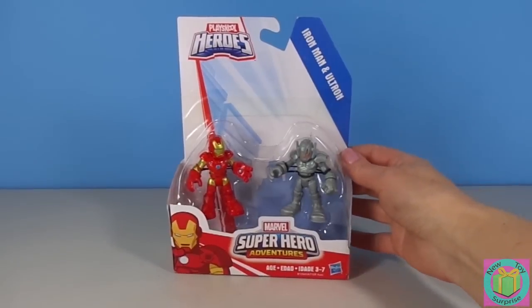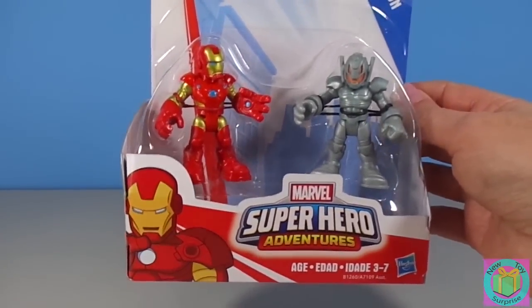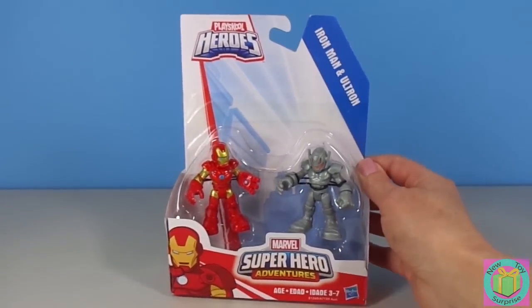How fun! It's Marvel Super Hero Adventures Iron Man and Ultron. Let's get Iron Man and Ultron out of their box.